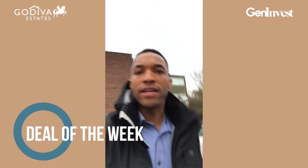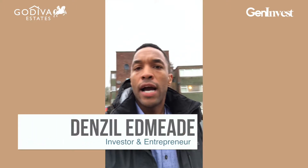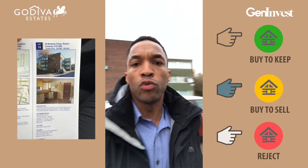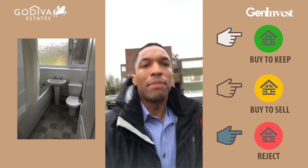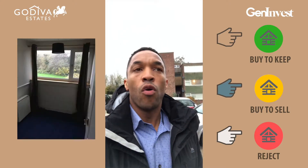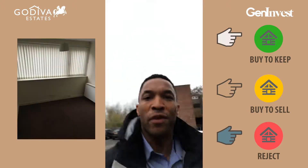We're going into another property for another deal of the week — this is an apartment based over in Coventry and the area is quite nice. On the boards behind me there are a couple of properties already sold, so we know it's an area of choice. Follow along as I take pictures and videos, and you can decide if this is a deal you'd flip for cash, buy to rent for cash flow, or reject. Let's go inside.